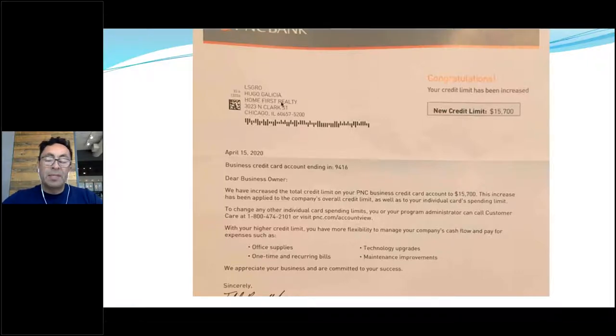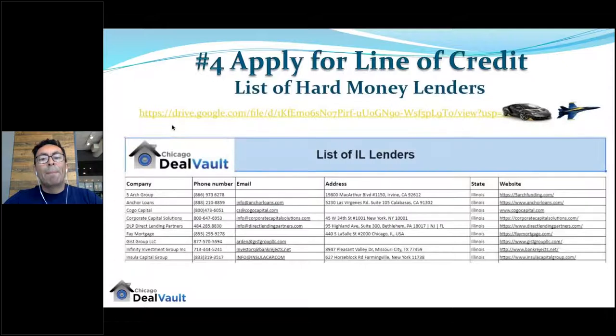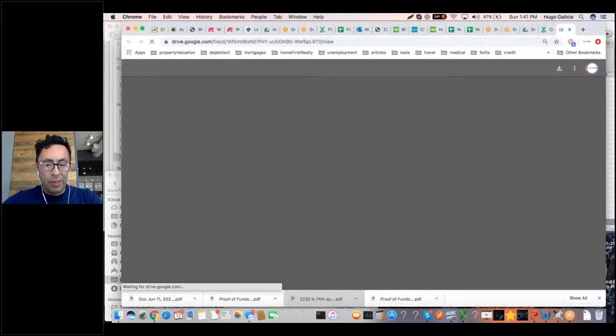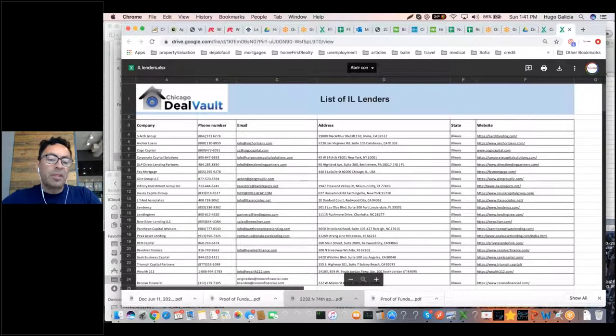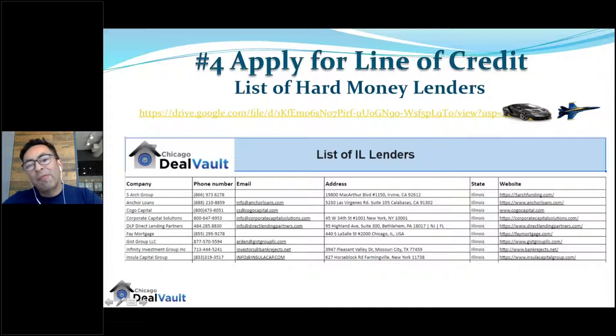As part of your foundation, apply for lines of credit by reaching out to hard money lenders. We have a list of over 20 hard money lenders that are currently lending. This is critical — when you make an offer on either an MLS property or an off-market deal, you need to append your line of credit to the offer so that the seller takes you seriously.